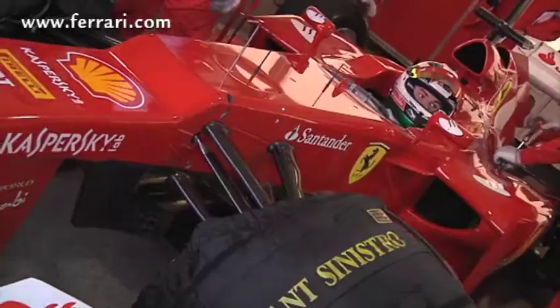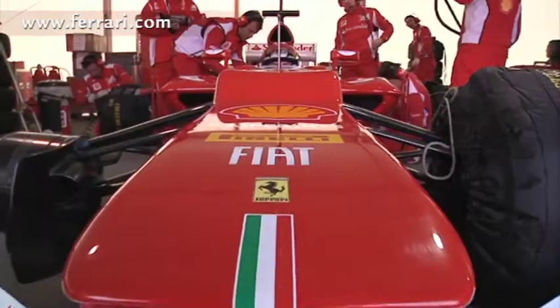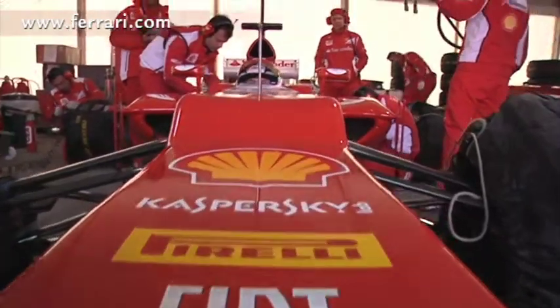Then we'll go on a Friday, let the driver test it, confirm the performance is there, the car goes quicker, and then we leave it on the car and try to win the race.